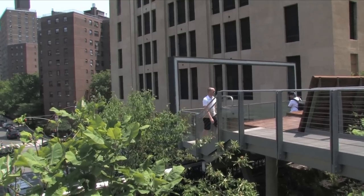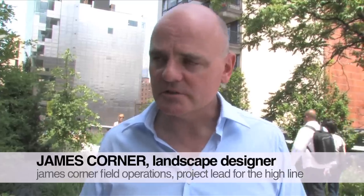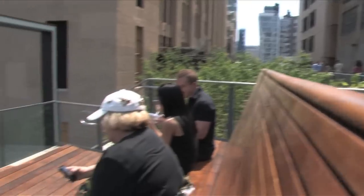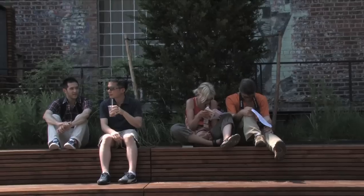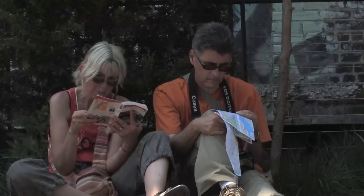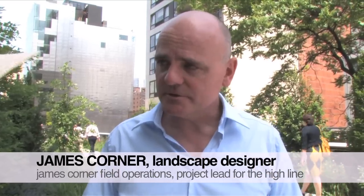One of the things that has struck us about Section 1 is just how people socialize on the High Line. We thought it would just be a place to stroll and to sort of move around, but it's really become a place to linger and to people watch. So a lot of the things we've been doing in Section 2 has been to create these design episodes that really promote different types of social use.